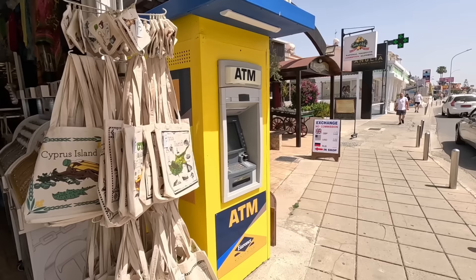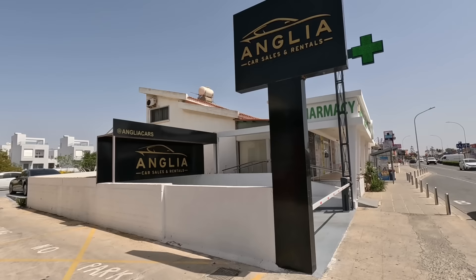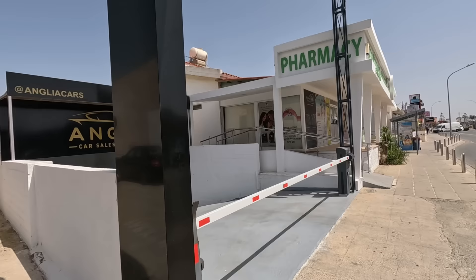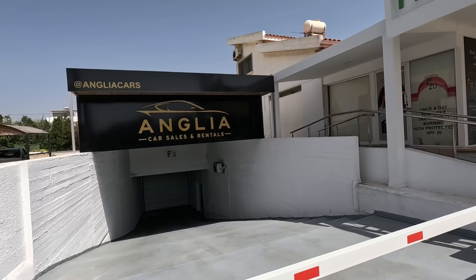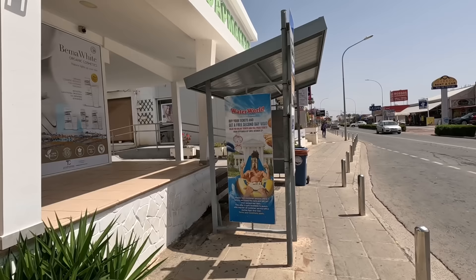A whole lot of jewellery by the inch. It's an exchange place. Anglia Car Sales — very familiar name, guys. Anglia Car Sales in the UK is for vintage cars. We're not sure if that's the same company — I don't think it is. Very familiar name.